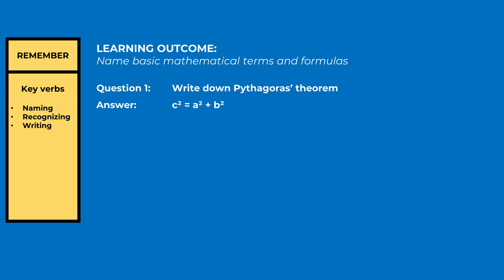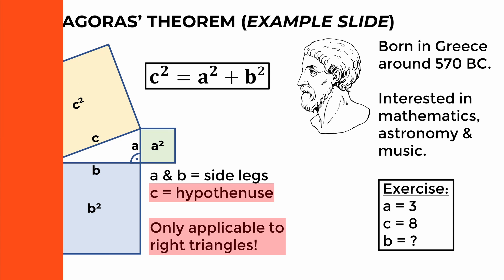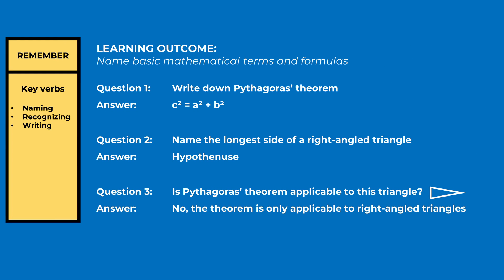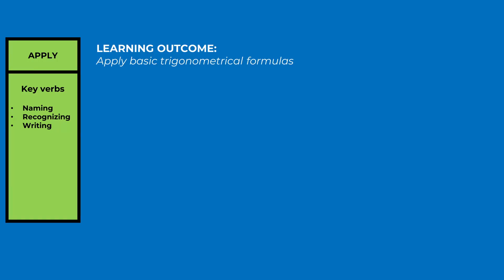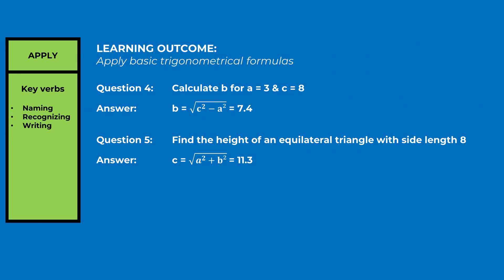We'll take 'write down Pythagoras' theorem' as a question and write the answer. Since we're also supposed to know basic terms, we should memorize 'hypotenuse' and be able to recognize if the theorem is applicable to all triangles — I've created two questions about that. In many courses you have lots of terms and rules; formulate questions like 'name the 10 characteristics of XYZ' or 'state 5 rules for XYZ.' We can also identify a question for the 'apply' category — the slide already provides an exercise and we use that question and answer.